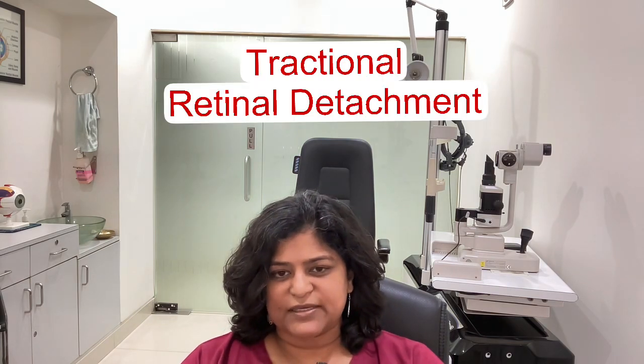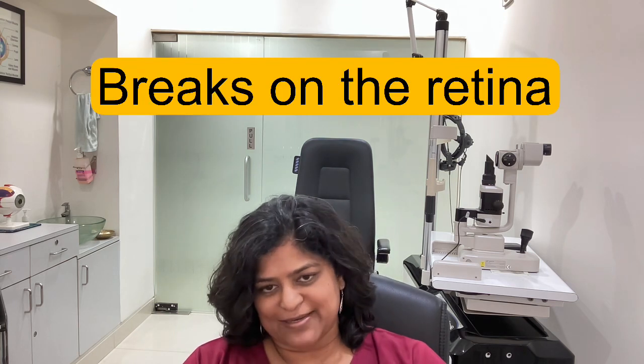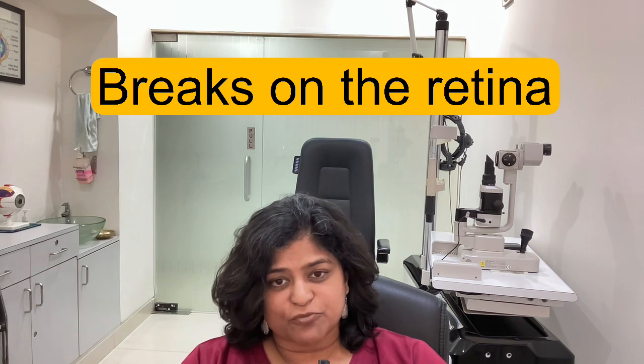Another type is tractional retinal detachment, which is seen in diabetics. Diabetic retinopathy can end up as a tractional retinal detachment. This fails mainly because during surgery, the surgeon tends to create breaks on the membranes that are pulling up the retina. It is very important not to create a single break on the retina, because the moment there is a break, it bleeds, gets pulled off again, and ends up as a failure.